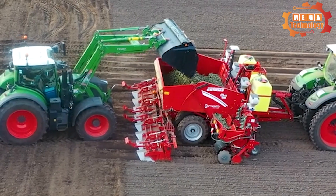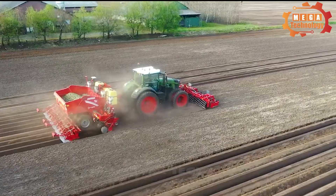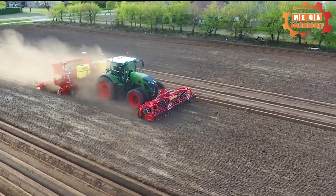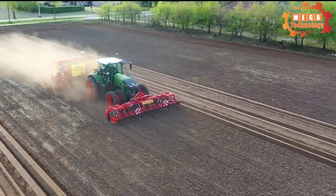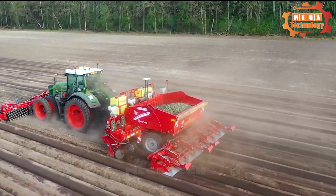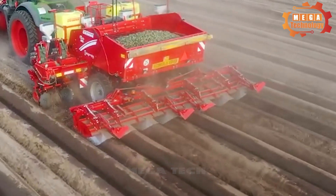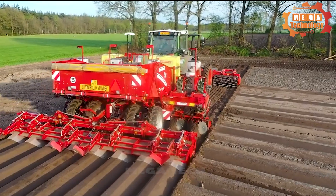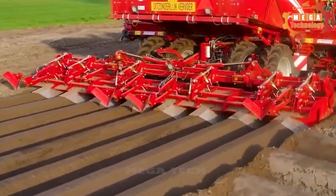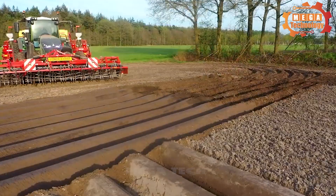In addition to integrating planting and tilling, it brings outstanding efficiency and saves time and effort. In-furrow chemical treatments are also possible, as Grim has included specialized liquid and granular applicators for bulb fertilization and soil treatment.